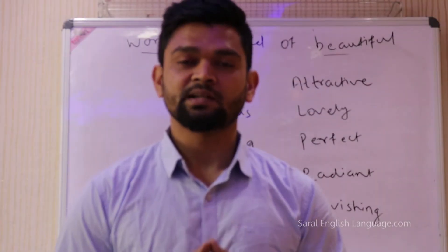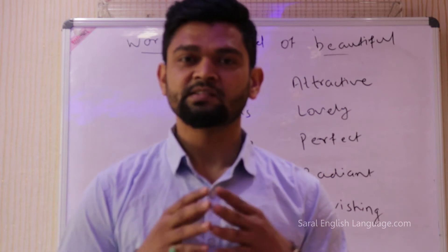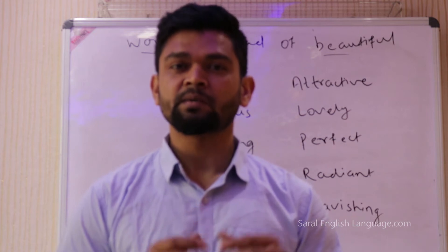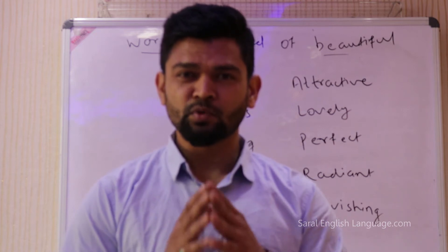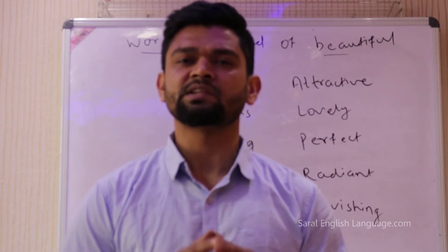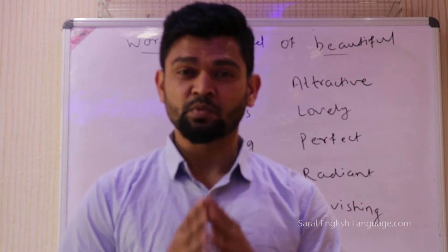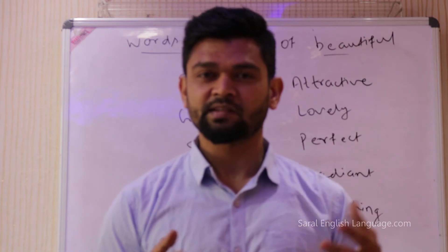Hello and welcome to our channel Cyril English. Cyril English means simple English. Today we shall talk about synonyms for the word beautiful. Beautiful is the most commonly used word in the English language, so we will talk about 20 different words for the word beautiful. Let's get started.